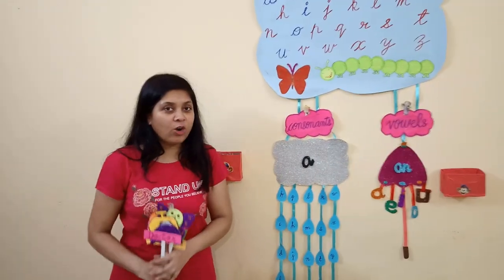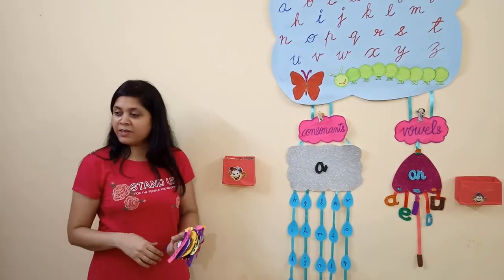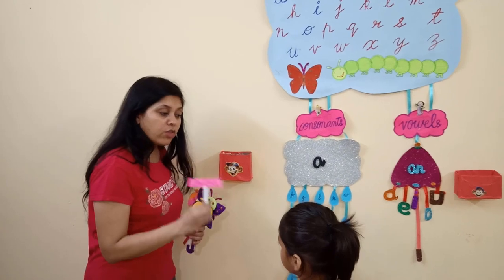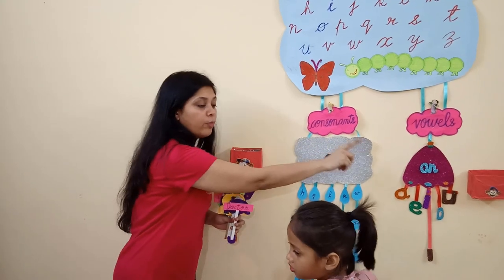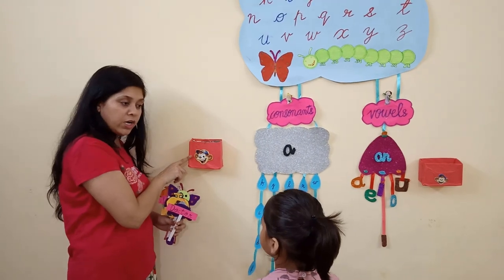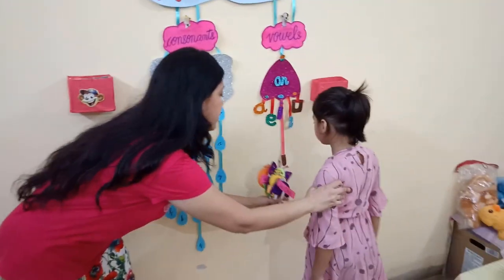I am going to call my daughter Arpita and she will help us. Arpita, can you come here dear? Now Arpita, I am going to give you some words and pictures and you have to put them accordingly. The letter which comes in vowels, you are going to put in the vowels box, and the letter which comes in consonants, you are going to put in the consonant box. Okay?